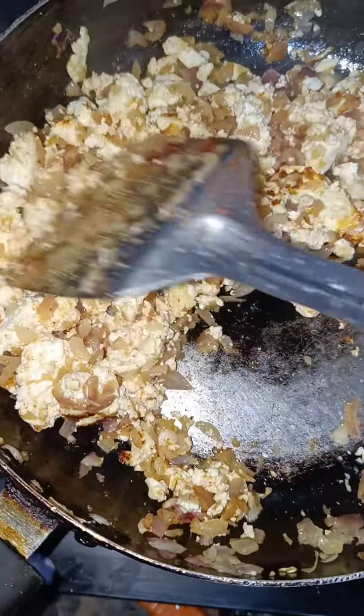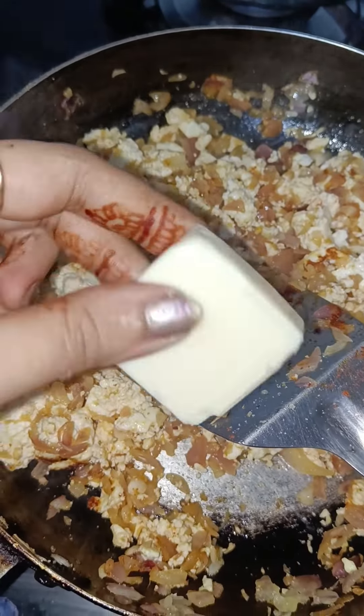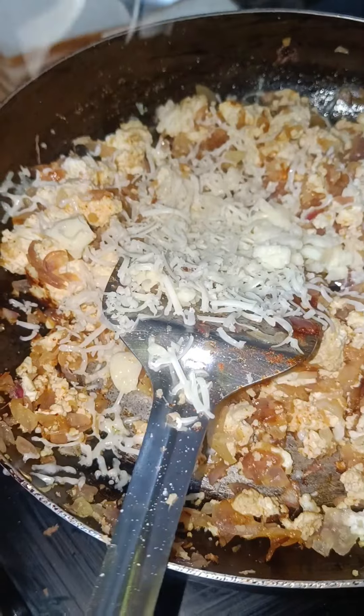The ingredients are: piaj, bread, cheese, mayonnaise, and paneer. I fried the piaj and paneer a little in oil and put some cheese cubes in.